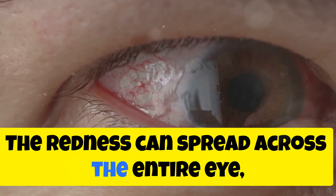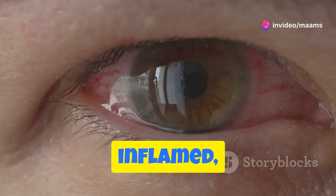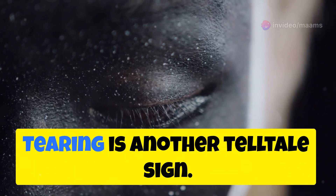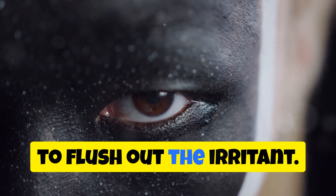This irritation is often accompanied by redness. The redness can spread across the entire eye, making it look inflamed and sore. Your eye will be bloodshot and inflamed, and the soreness can make it difficult to keep your eye open for extended periods. Tearing is another tell-tale sign — your eye will produce tears in an attempt to flush out the irritant.